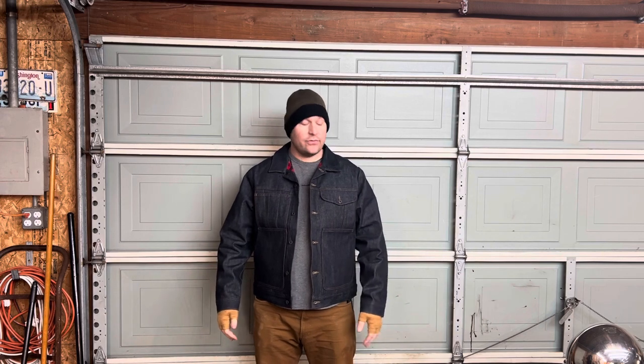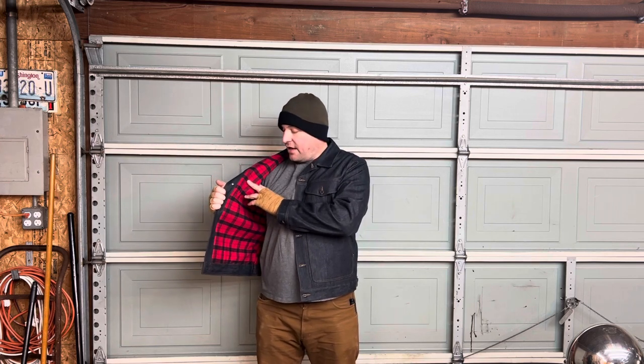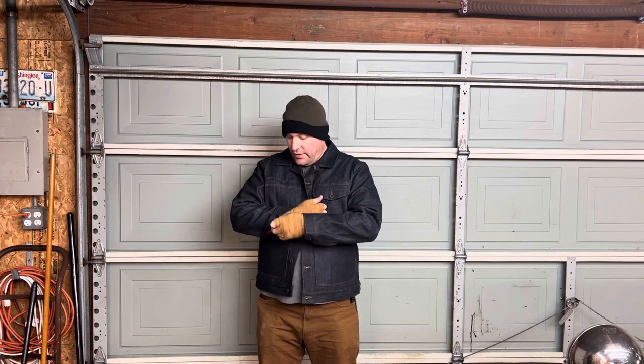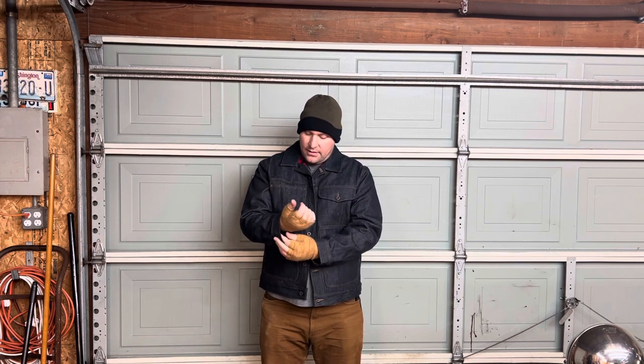If you're familiar with Filson, you're probably familiar with the short cruiser. This one is lined with the Alaskan guide flannel, which goes all the way through the sleeves — which is great. All the typical features of a regular short cruiser are here; the fit is effectively the same, only it's made out of 14-ounce denim and lined with that red guide flannel.